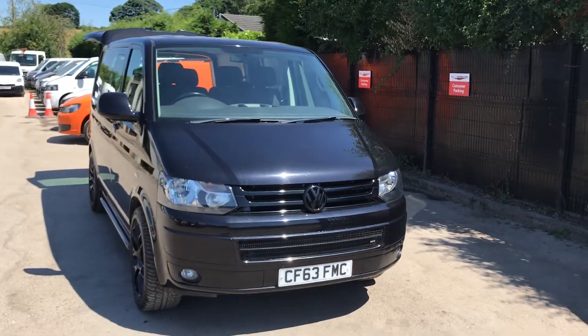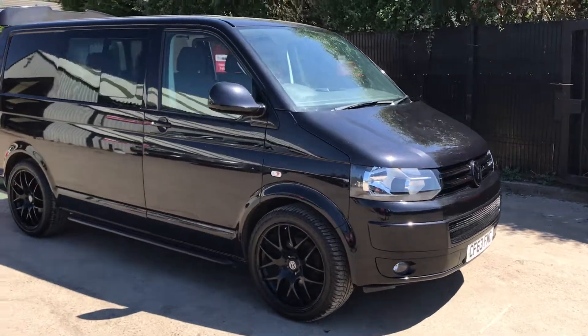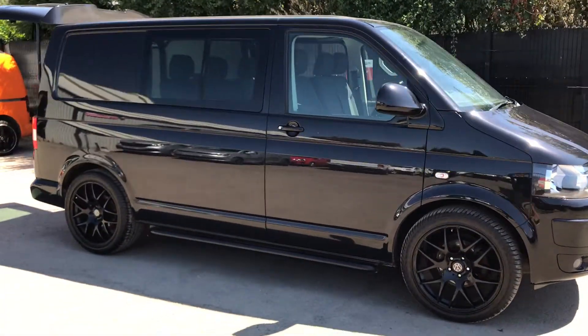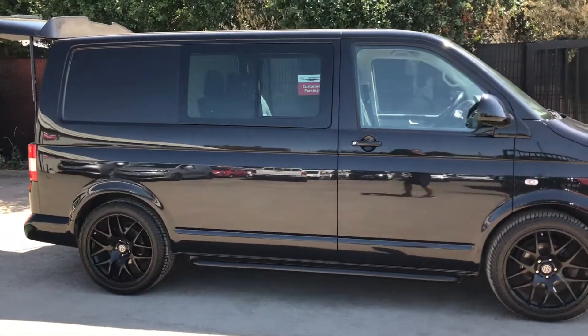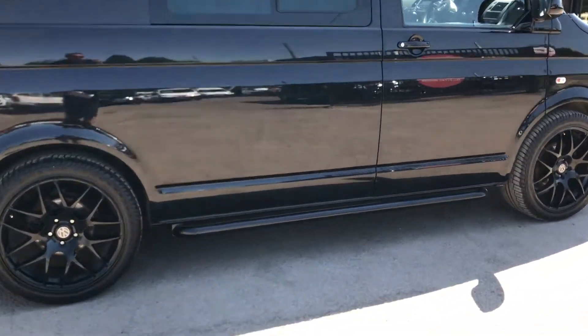This is the Volkswagen Transporter, 2.0-litre diesel, 180 brake horsepower. This one's also got the tailgate, aircon, one owner from new. It's also got 20-inch alloys and lower blow bars there as well.